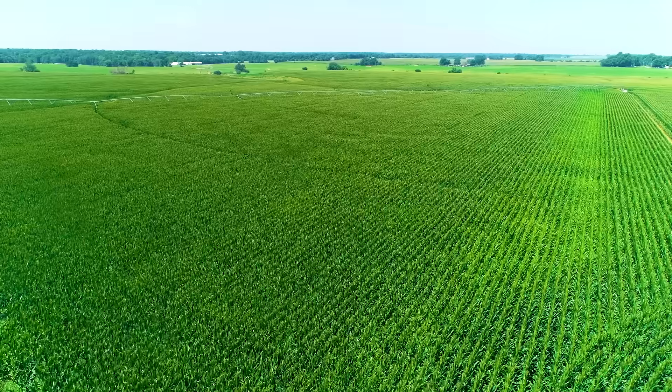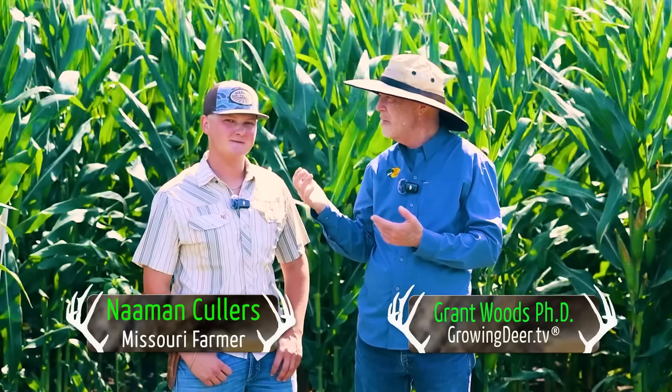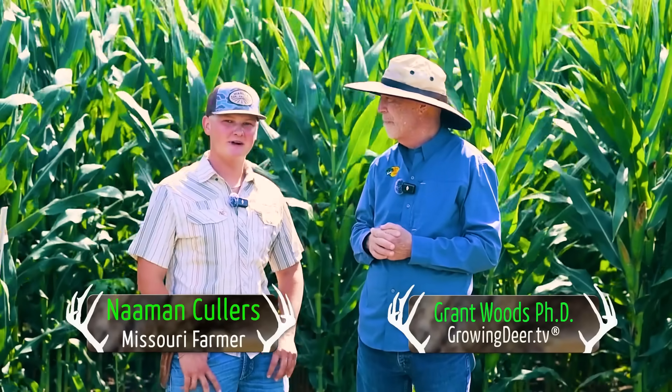We are in southwest Missouri today, but it doesn't look much like the Ozarks. We're right on the edge of the plateau. I'm here with Naiman. Thanks for having us over.